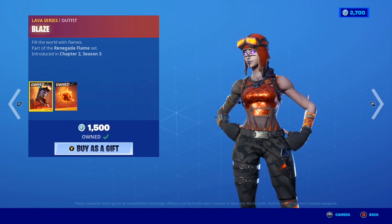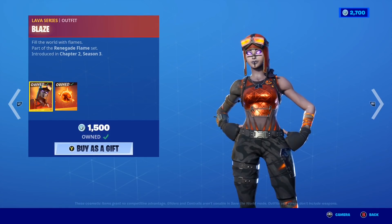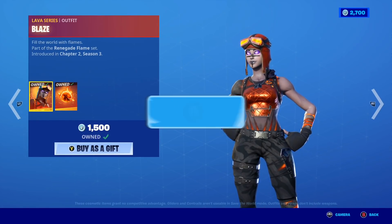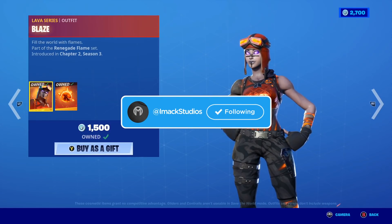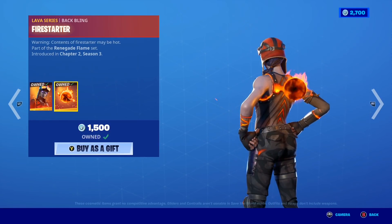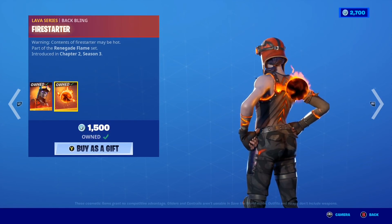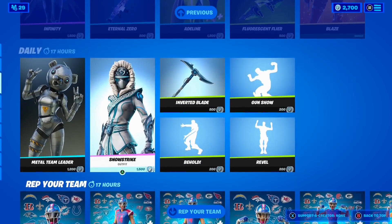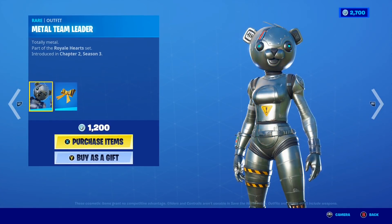We also have the Fluorescent Fly glider. Moving on, the Blaze skin is back in today's shop — this is one of my personal favorite Fortnite skins. I already own it on my account because it is such a good skin. It's literally like the fire or molten version of the Renegade Raider and it's insane. It comes with the awesome Fire Starter backbling — such a good skin, one of my personal favorites.